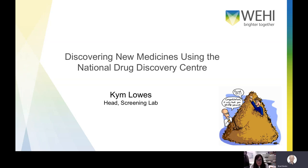Hi everyone, thanks for coming along today. My name is Kim Lowes and I'm the head of the screening lab here at WEHI. Today I'm really excited to tell you about the National Drug Discovery Centre and what we're doing there to help researchers around Australia get started on the path to discovering new medicines.